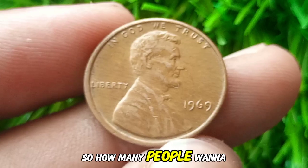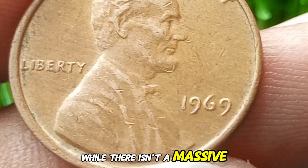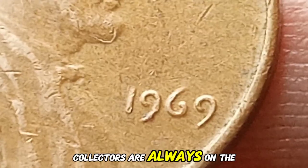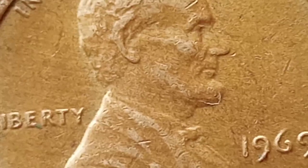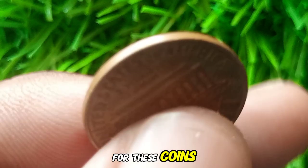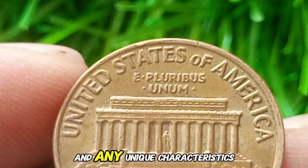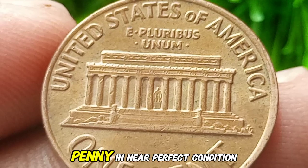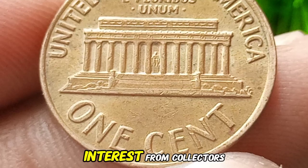How many people want to buy a 1969 Lincoln cent? While there isn't a massive demand for regular 1969 pennies, collectors are always on the lookout for high-quality specimens or rare error coins. Online marketplaces and auctions often have listings for these coins, and the price can vary greatly depending on the coin's condition and any unique characteristics. If you have a 1969 penny in near-perfect condition or with a rare error, you could see some serious interest from collectors.